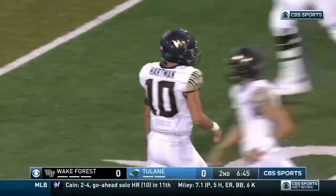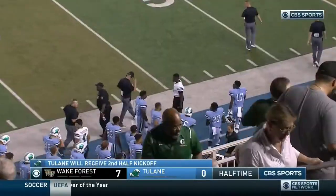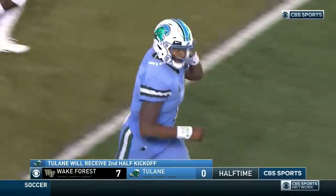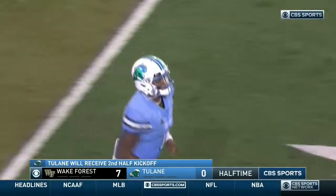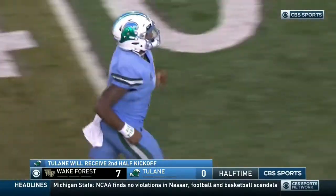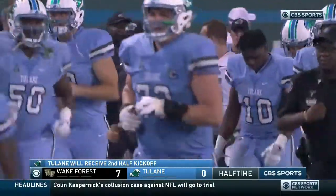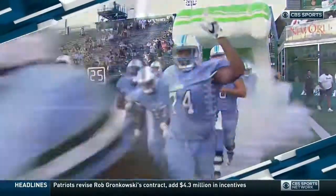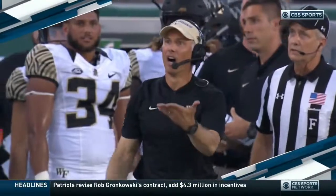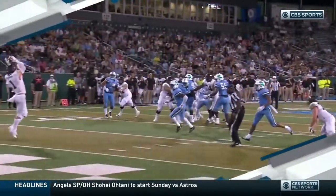The catch is made by Alex Bachman, the senior out of Westlake Village, California. Ten-yard strike from number ten — the first career touchdown. What surprised you the most? I'm surprised by the play of Sam Hartman. He did not look like a freshman out there. Touch, strength, throwing the ball with decisiveness — I thought he's looked really good. Ten-yard touchdown for Hartman. Tulane will get the second half kickoff, trailing 7-0. That's the end of the first half. Wake Forest on top by seven. You're watching college football right here on CBS Sports Network.